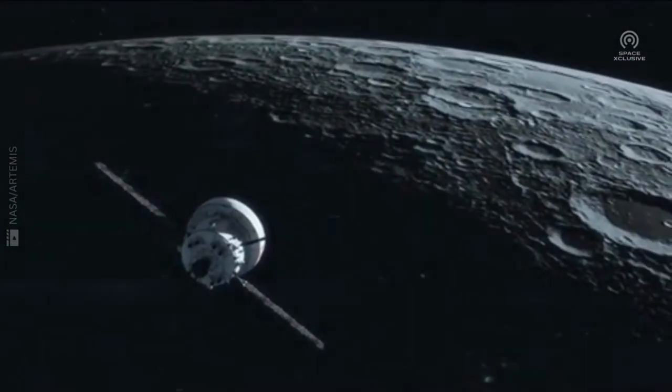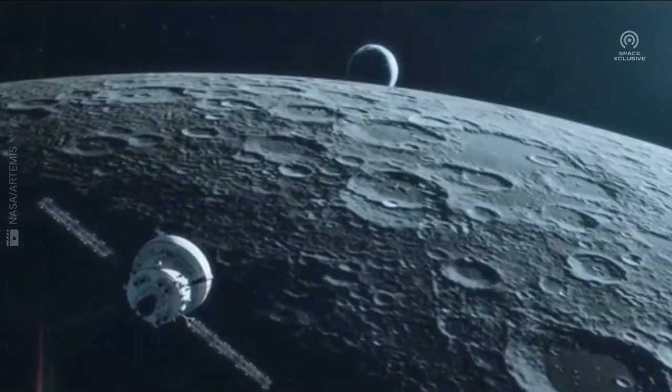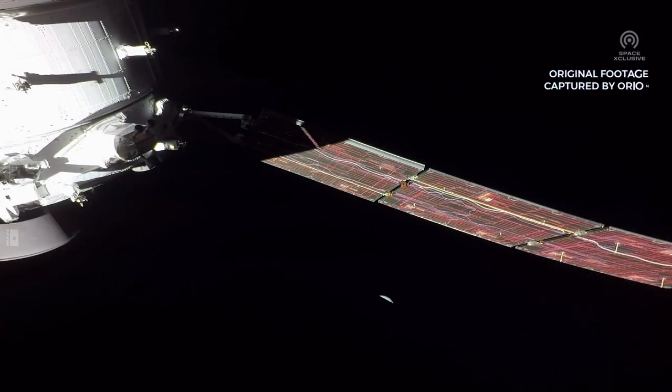One of the most remarkable events the spacecraft came across was the beautiful scene of our Earth rising from beyond the moon — a spectacular event which humans celebrated during the Apollo missions.